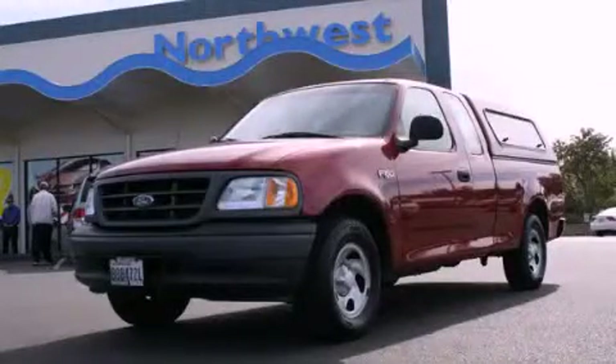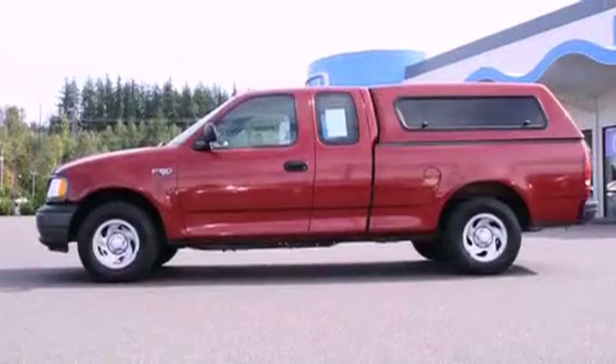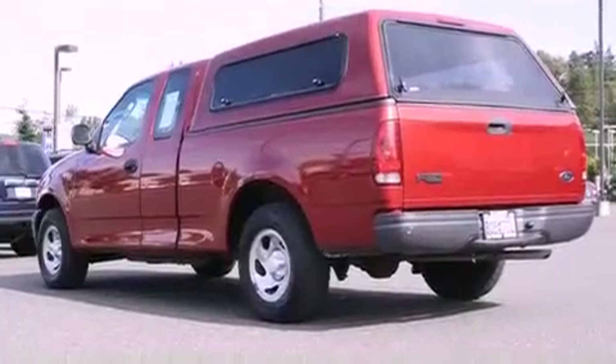This is a 2002 Ford F-150, made for the job site, the trail, and the town. It has a 4.2-liter, six-cylinder engine and a five-speed manual transmission.